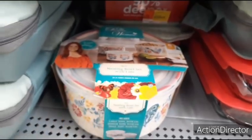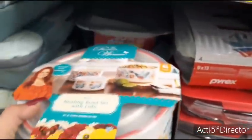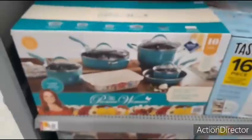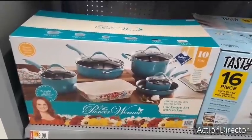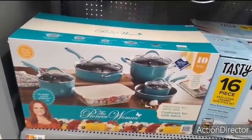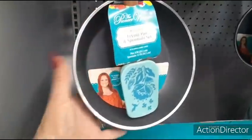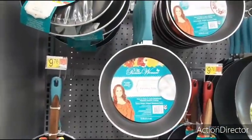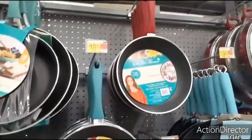Here we have the Maisie nesting bowl set, $14.97. These are ceramics, that's pretty cool. $79 on rollback — this is her Frontier Speckle with gorgeous garden cookware set with baker. It's a 10-piece porcelain enamel nonstick aluminum cookware for $79. Then this is $9.76 — a cute gift for under $10. It also has the red spatula. Timeless Beauty frying pan for $10.76. Skillet set for $29.72.